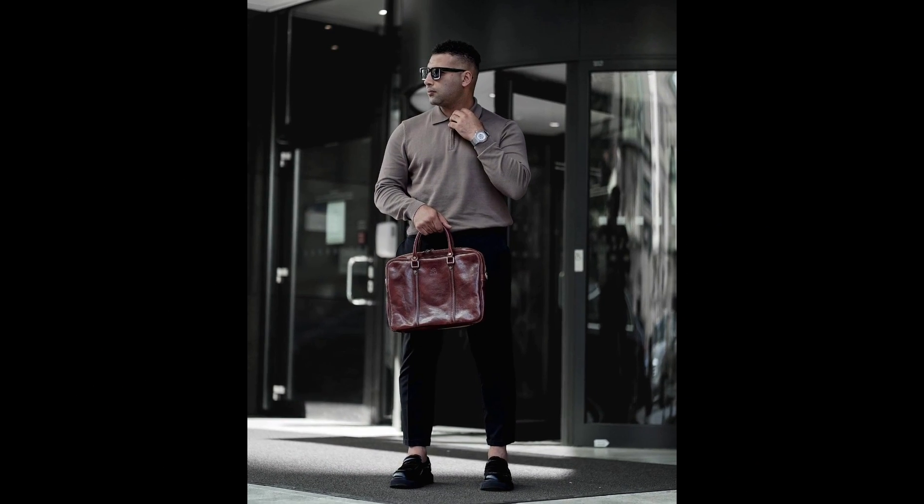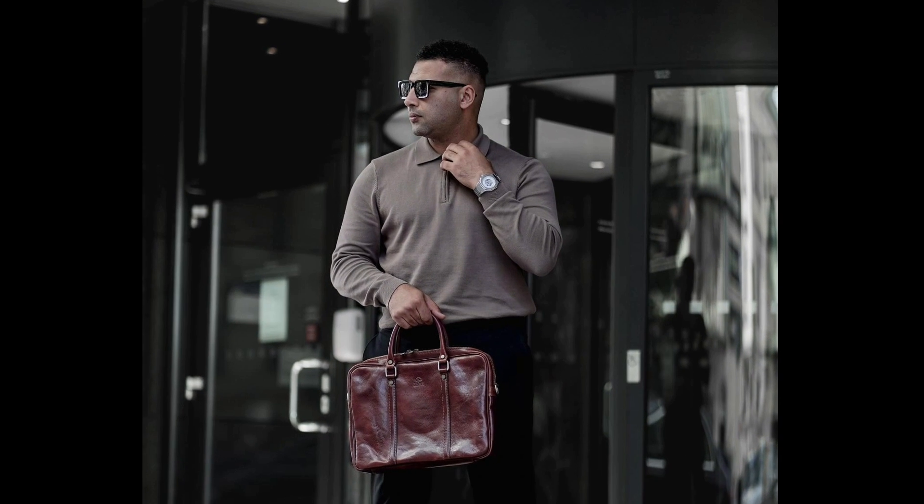Next you can try a white t-shirt layered with a black bomber jacket with black chelsea boots. Next you can try a tan zipper polo sweatshirt with black loafers.